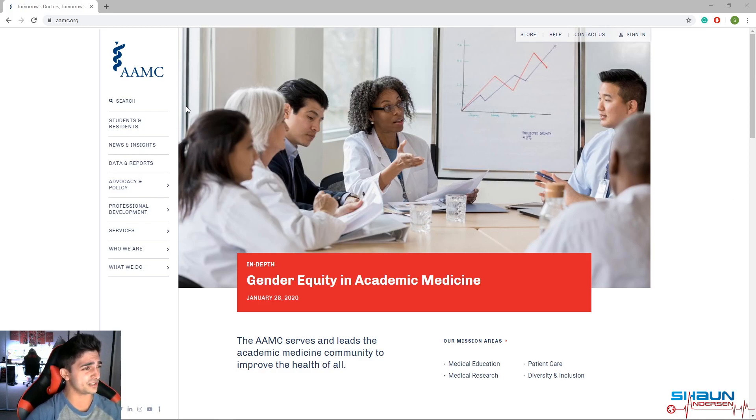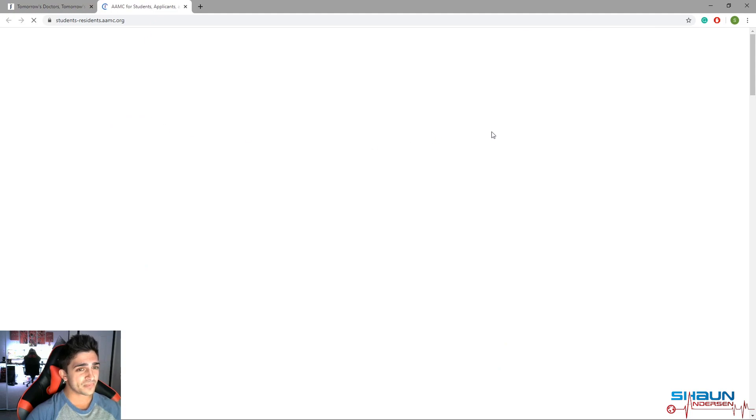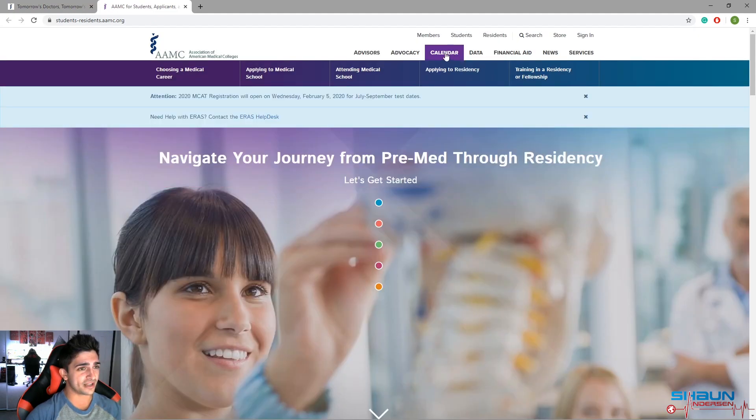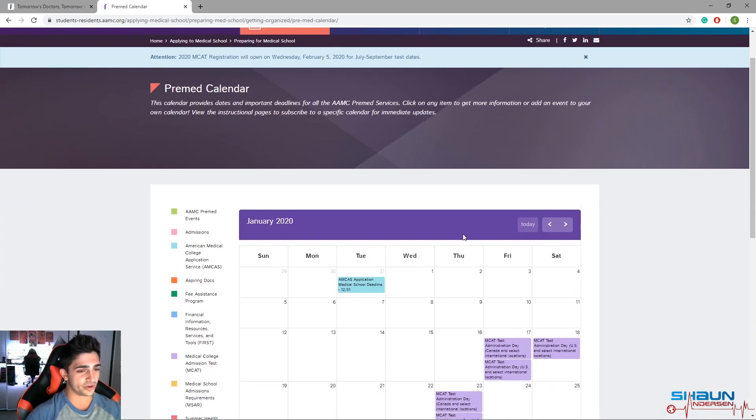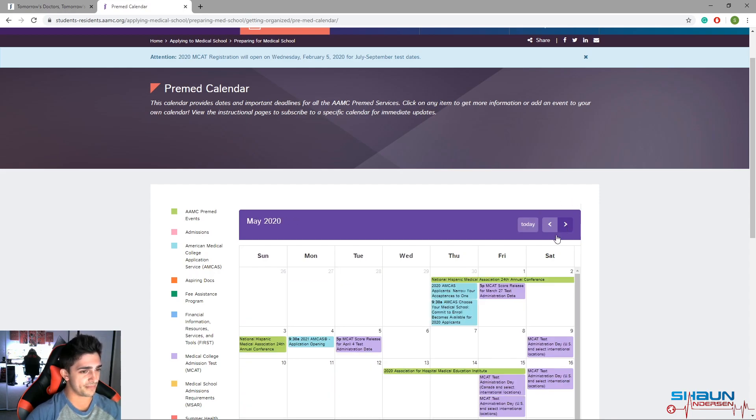I'm on the AAMC website — the American Association of Medical Colleges. We're going to go to Students and Residents, then up to the Calendar. This is where you'll find some really important dates. We're in January 2020, but whatever year you're watching this, you can still use this calendar. If you scroll forward to May, you'll see Monday, May 4th, 2020 — that's when the 2021 AMCAS application opens. That's your medical school application website, and that's when you can actually open your application and start working on it.